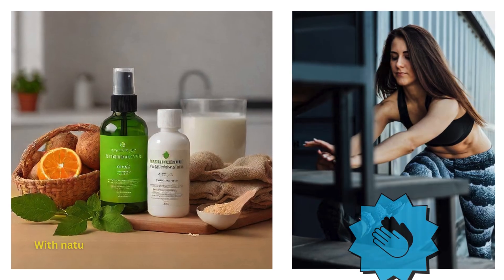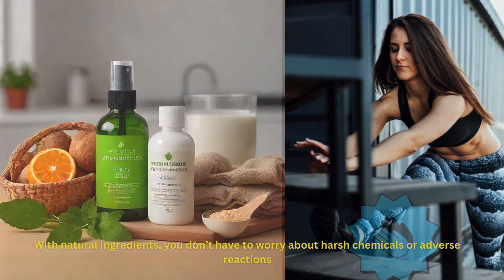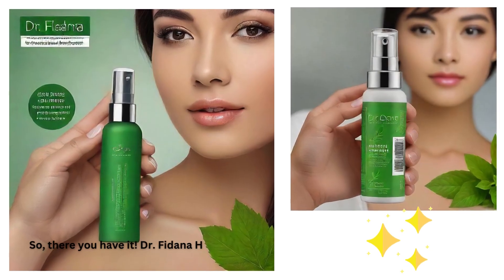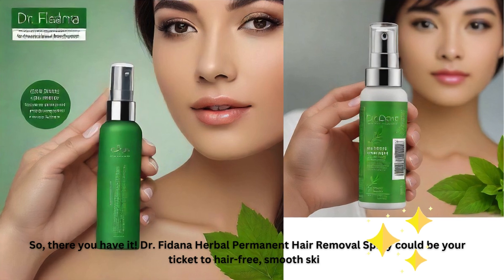With natural ingredients, you don't have to worry about harsh chemicals or adverse reactions. So there you have it — Dr. Fidana Herbal Permanent Hair Removal Spray could be your ticket to hair-free, smooth skin.